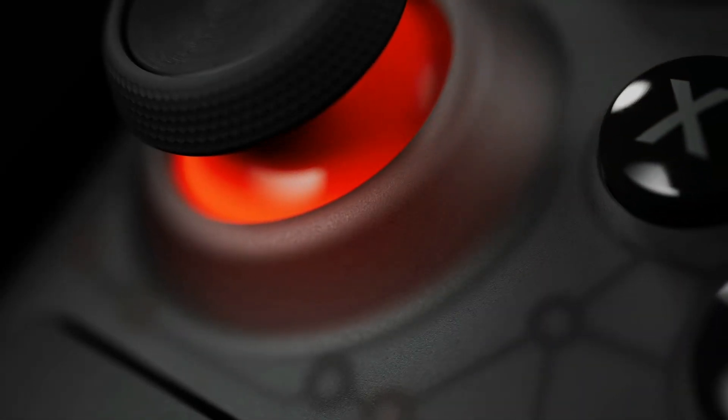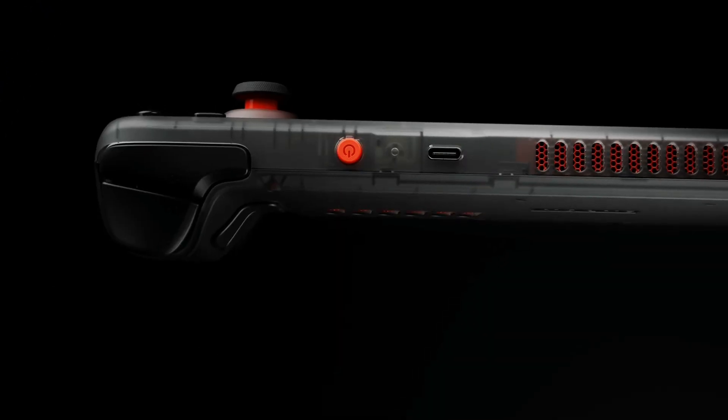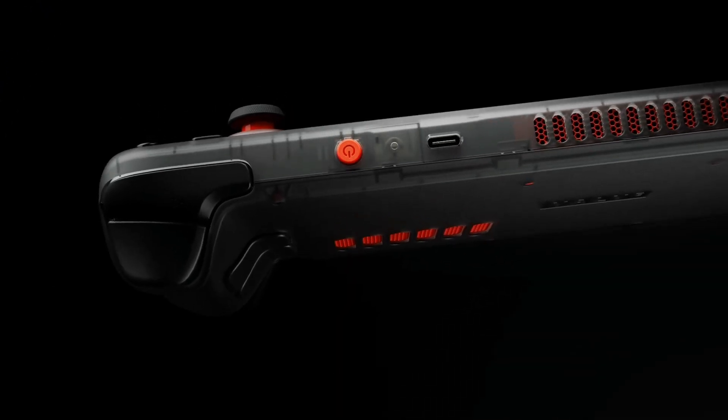Available in limited quantities in the US and Canada: Steam Deck OLED Limited Edition. All the specs and perks of the 1TB model, with a smoky translucent colorway.